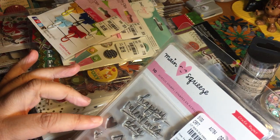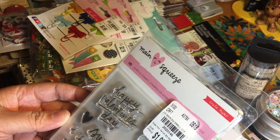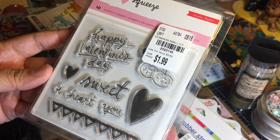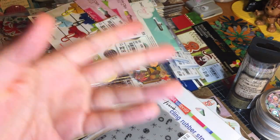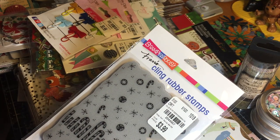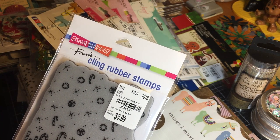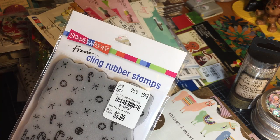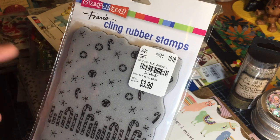They had some stamps — this one is by Crate Paper, called Main Squeeze. It's so cute for Valentine's Day. I can't even believe Valentine's Day is already finding its way into Tuesday Morning, and some creators on YouTube are already putting up Valentine's Day projects. Can we just hit the brakes for a second? I'm still working on Christmas! This girl is hanging back and going to enjoy Christmas before getting pushed on to the next holiday.